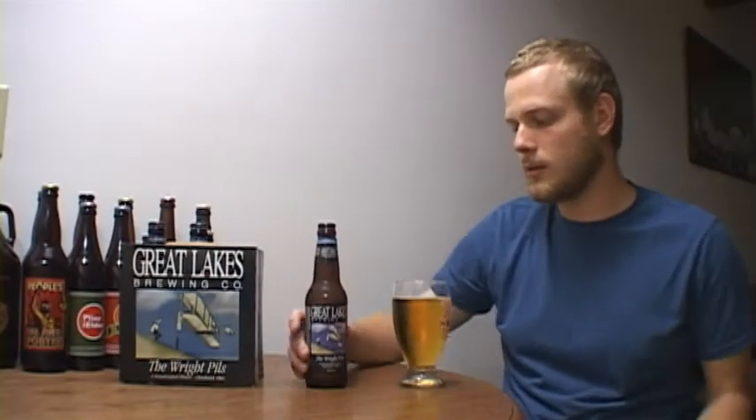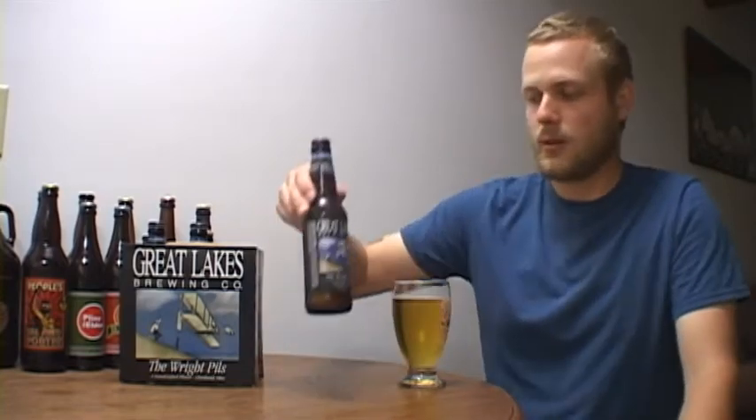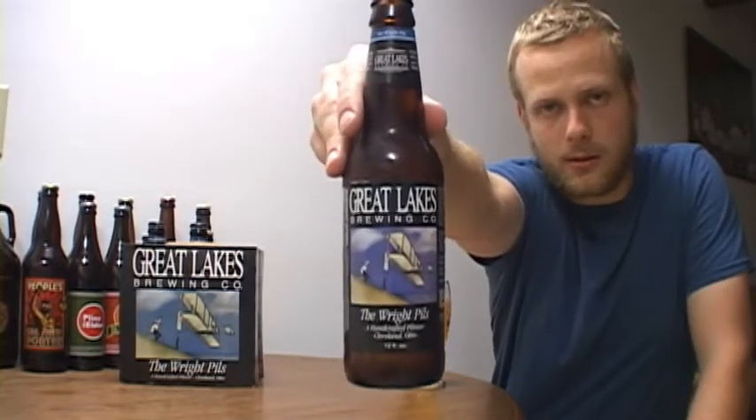Great Lakes Brewing Company uses only four ingredients — barley, hops, yeast, and water. This is a new beer from them in stores; if you see it, know that it just came out of the brew pub. They've been brewing it for a while, but now it's getting into stores beyond just the brew pub. Let's get into the review of Great Lakes Brewing Company's Wright Pils.